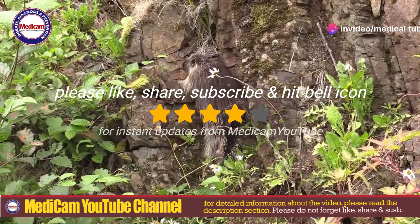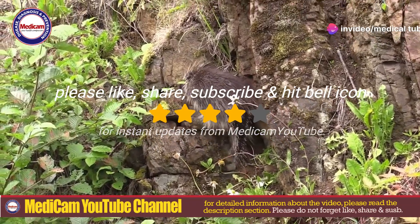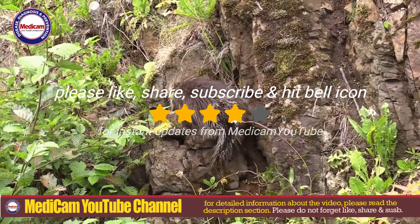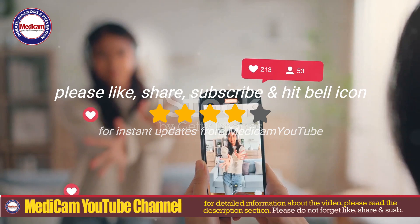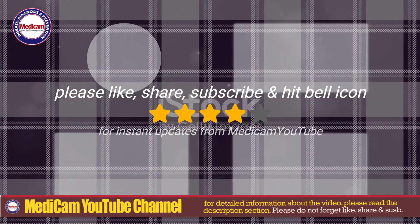Cuterebra cutaneous myiasis is more frequently seen in rural or warm regions, especially where rodents and small mammals are abundant. Please leave a thoughtful comment about the video and let me know your thoughts. Thanks for watching Medicam YouTube.